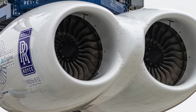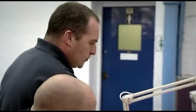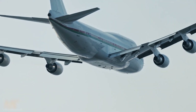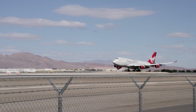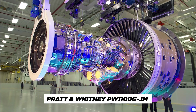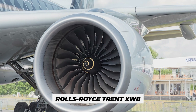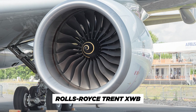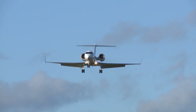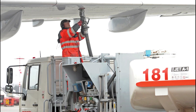The testing process isn't just about ensuring safety — it's also about driving innovation and pushing the boundaries of technology. With each new generation of engines, manufacturers are able to achieve higher levels of efficiency, reducing fuel consumption and emissions while increasing power and performance. For example, the latest generation of engines such as the Pratt & Whitney PW1100G-JM and the Rolls-Royce Trent XWB are able to deliver up to 20% improvement in fuel efficiency compared to older models. This not only benefits the environment by reducing greenhouse gas emissions, but also helps airlines save money on fuel costs.